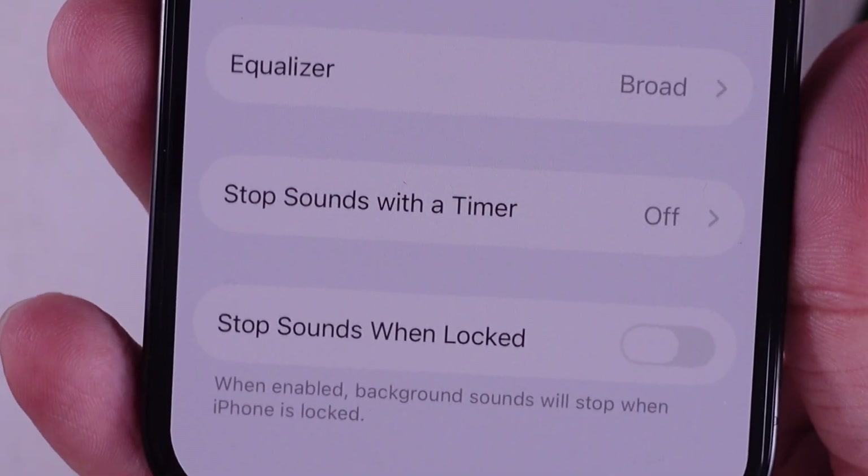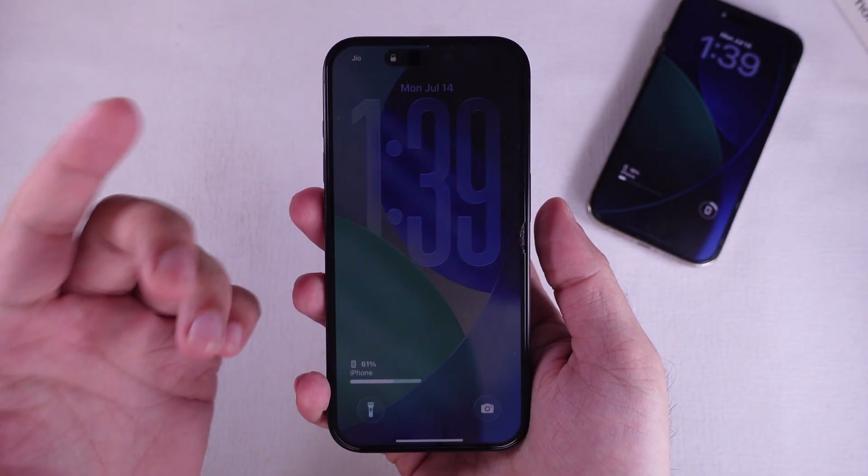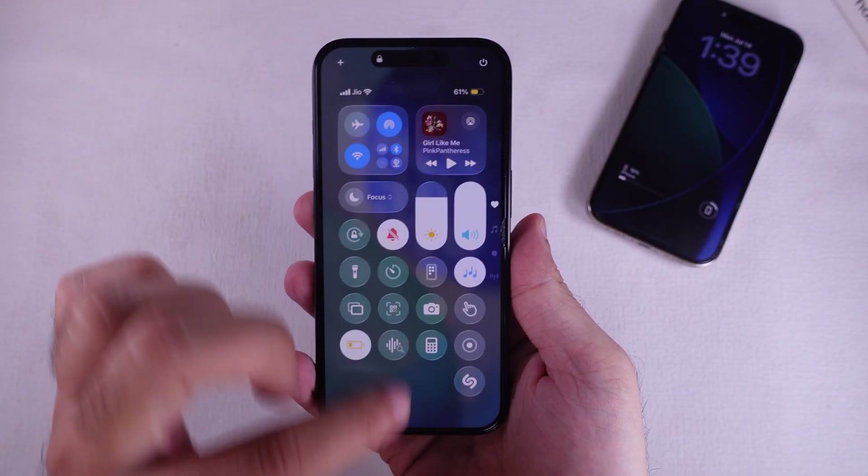When that's off, your background sound's going to keep playing even if your screen goes dark or locks up. And that's basically it. You can try it out by locking your phone and boom, you'll still hear them sounds going.